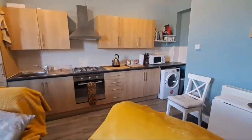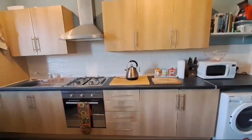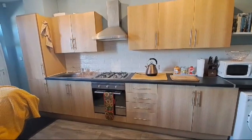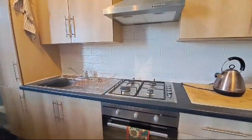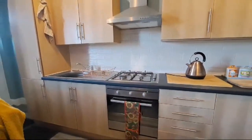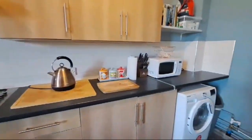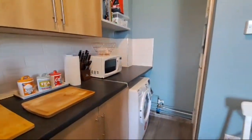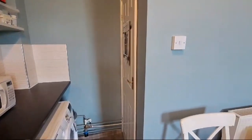There's a fitted kitchen with a good range of units, coordinated worksurfaces and tiled splashbacks, stainless steel sink unit with mixer tap, integrated stainless steel gas hob with a built-in electric oven and chimney extractor over. There's also space for a washing machine, and the property benefits from a good-sized storage cellar accessed through that door.